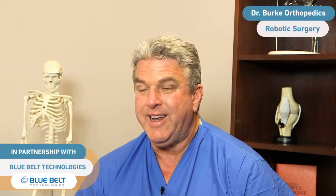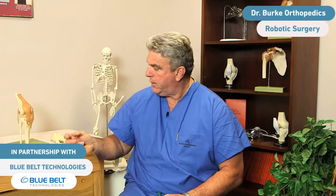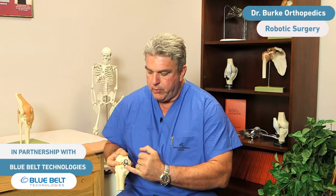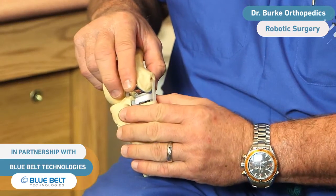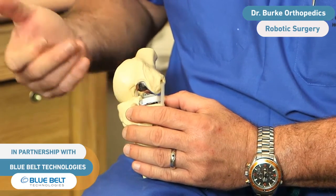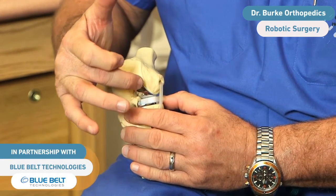The greater the precision that the case is performed with, ideally will lead to better outcomes. The position of the implant, the level of bone resection, the maintenance of normal ligament kinematics will then lead to the best outcome possible. The best outcome means pain relief, improved motion, less swelling, and overall improved quality of life.